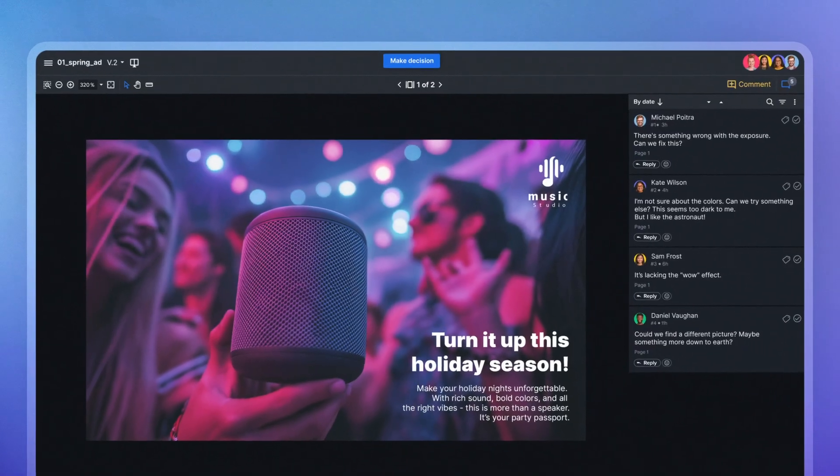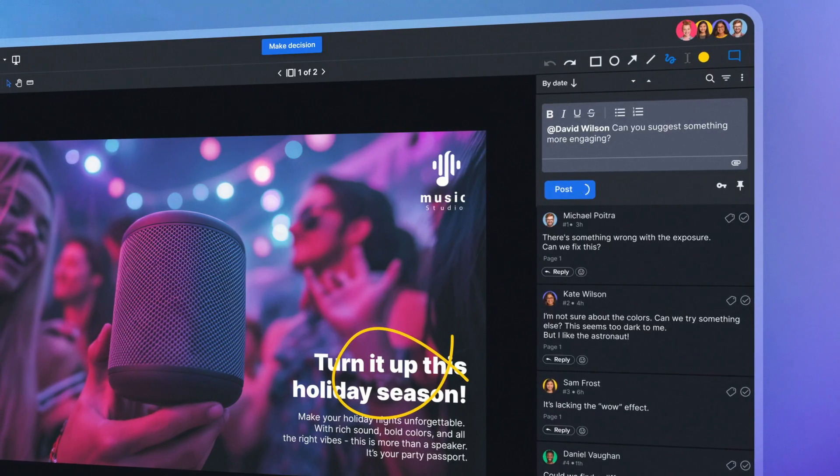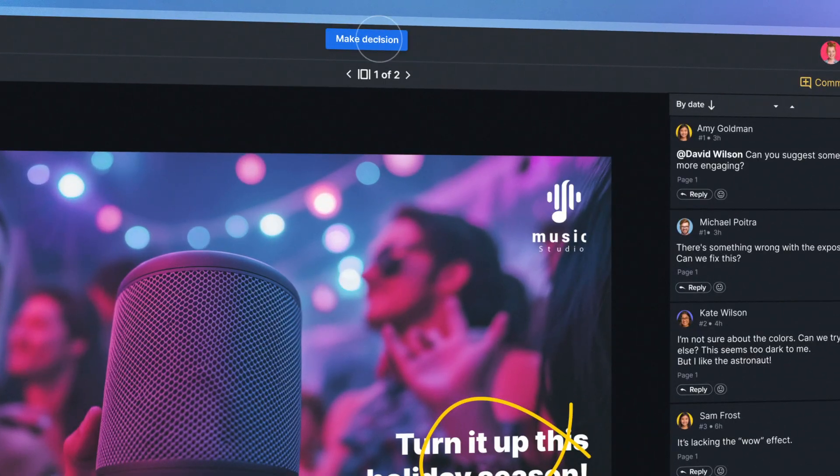Say your designer uploads a new ad concept for the holiday campaign. Stakeholders can jump in, comment exactly where changes are needed, and tag the relevant people. Once the design is approved, Zyflow can ping your project management tool to update the status — no more back and forth about 'is this final?' or 'which version are we even on?' It's all connected, just like the universe.